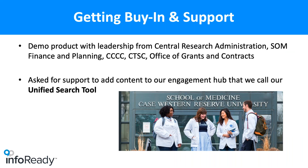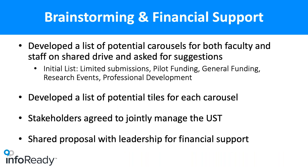To get buy-in, I had people from central research administration, the School of Medicine finance and planning office, the cancer center, the CTSC, and the Office of Grants and Contracts all meet together in this room for a demo of the software. I really wanted buy-in because there is no point in implementing something if no one thought it was a good idea. We then brainstormed names and decided to call our tool a unified search tool.